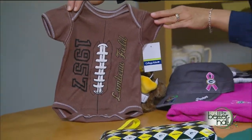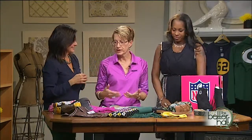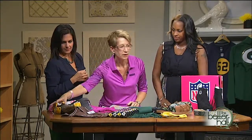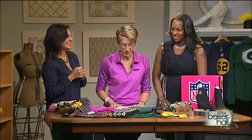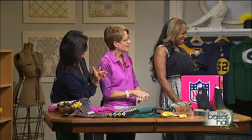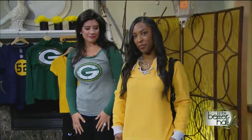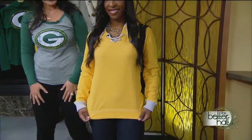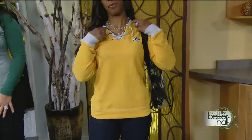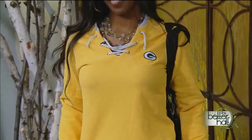Whatever trends you see out there in fashion, you're going to find it at the pro shop. We also have some beautiful models joining us right now. Lindsay and Audie have a couple of pieces on. The one that Audie has on — the gold by Antigua with the laces — that lace treatment is very popular. Isn't that gorgeous?